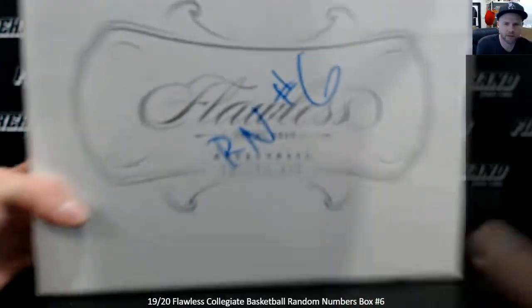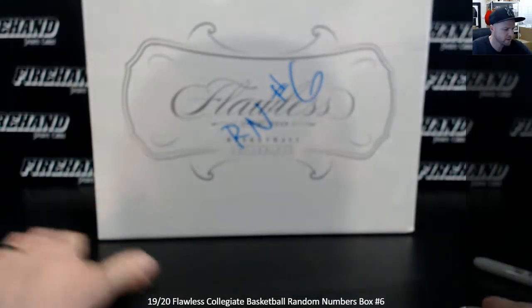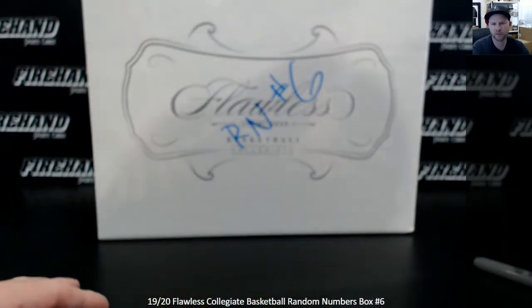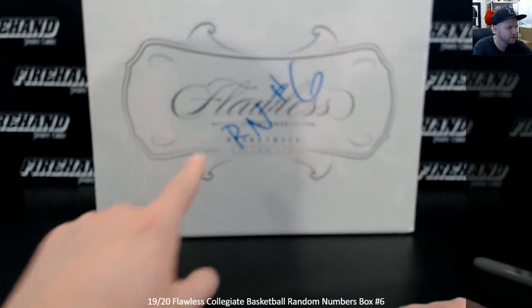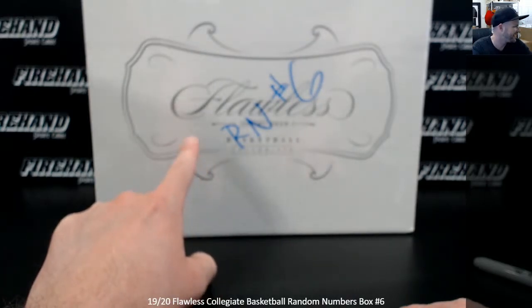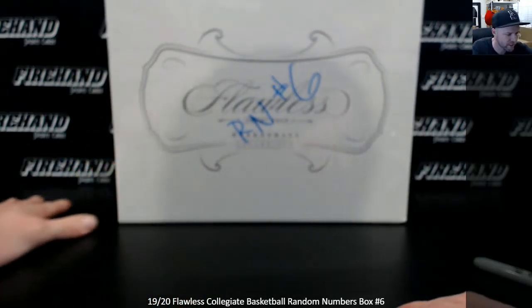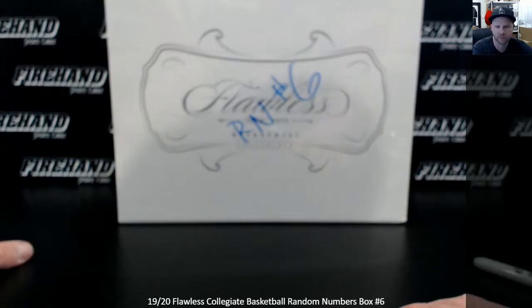Okay guys, 1920 Flaws Collegiate Basketball Random Numbers Box 6, the leftover box from the case in which we did Random Numbers 5. The two encased autos of number 5 were Ja Morant and Rui Hachimura. Both were number 7 out of something — I remember that because Guy had number 7, he got them both.